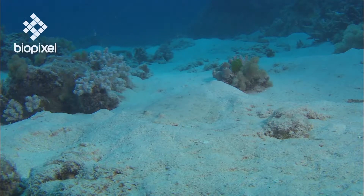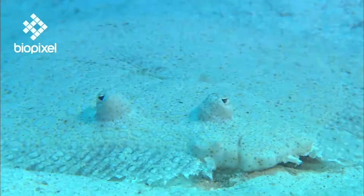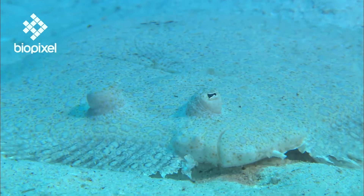Look closely at this scene. Do you sense something watching you? This peculiar animal is a flatfish and is renowned for its ability to blend perfectly into the sea floor.